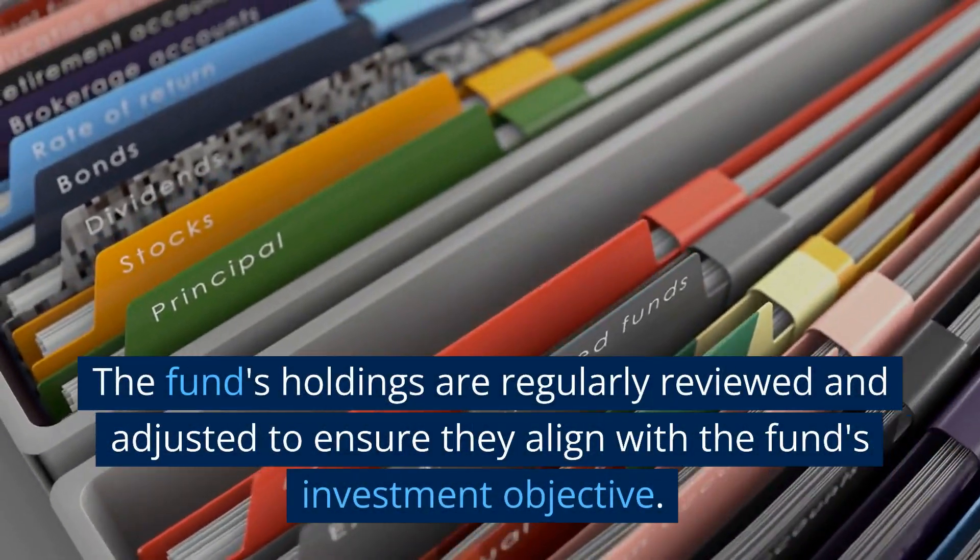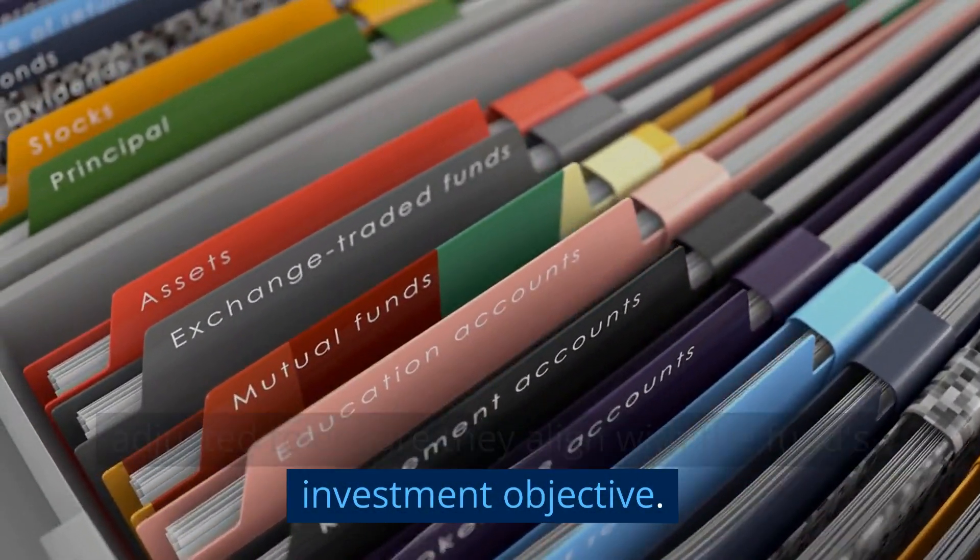The fund's holdings are regularly reviewed and adjusted to ensure they align with the fund's investment objective.